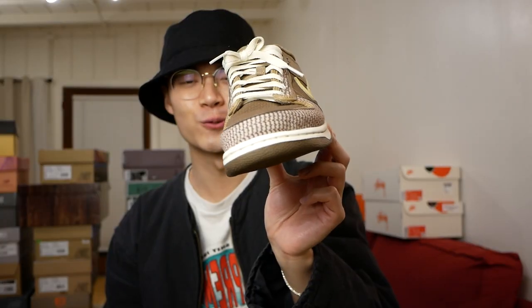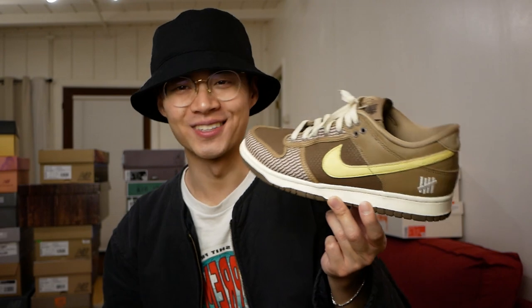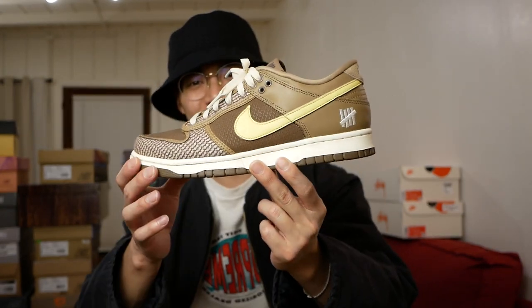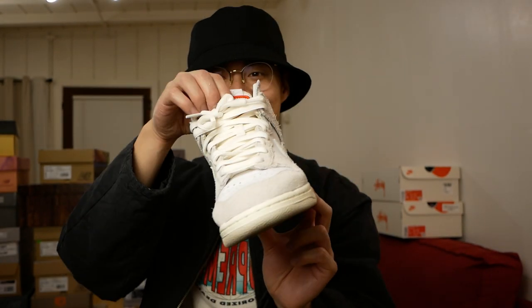Switching gears, these are the Undefeated Canteen Dunks. This is right when I was starting to get back into collecting sneakers again. I think this is a really cool pair, just because this was when you couldn't get Dunk Lows for the life of you — this was kind of my first Dunk Low resurgence back into sneaker collecting.